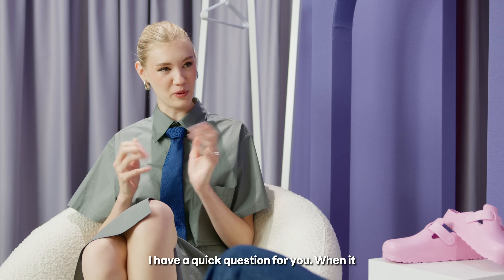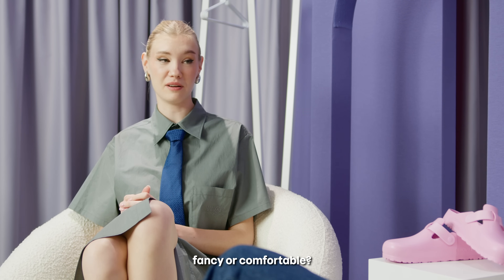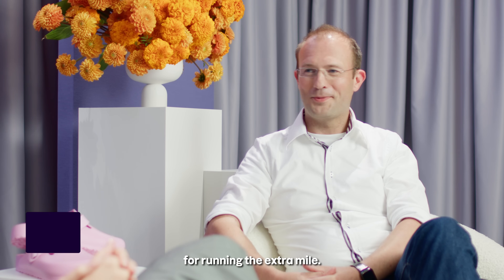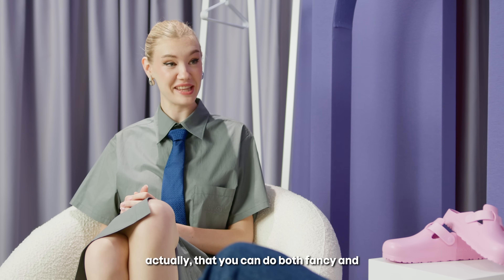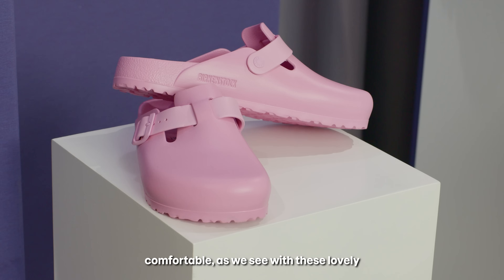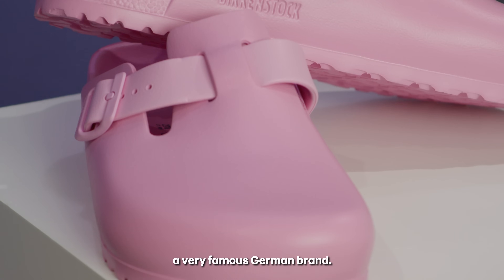Hello Alena. I have a quick question for you. When it comes to footwear, what do you prefer — fancy or comfortable? Comfortable, prepared for running the extra mile. But what we see from consumers actually is that you can do both fancy and comfortable, as we see with these lovely pastel pink slippers from a very famous German brand.